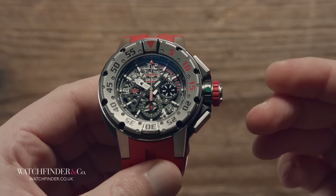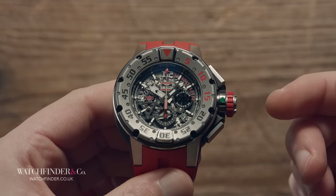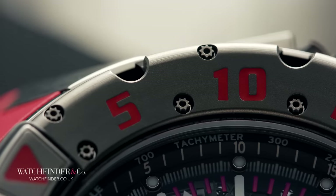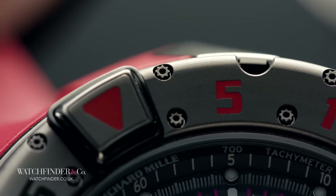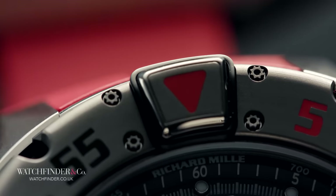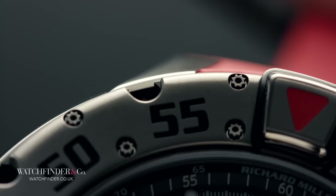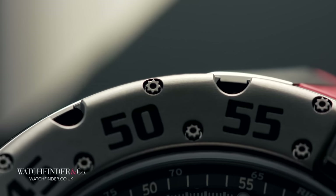For most dive watches, the bezel is a footnote. It turns one way and not the other, to prevent accidentally leaving yourself short on air. For Richard Mille, however, it's not the craziest dive watch ever without the craziest dive watch bezel. First off, even the shape of it defies belief. It's deeply concave, making it a complete pain to make. It has 8 slots munched from the outside to access the case clamping bolts — that put me in mind of the Very Hungry Caterpillar.